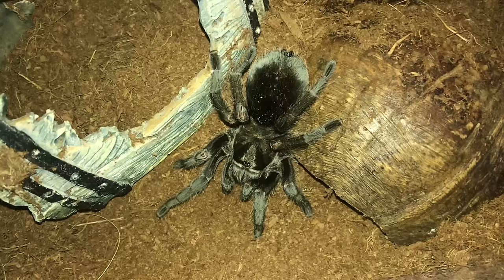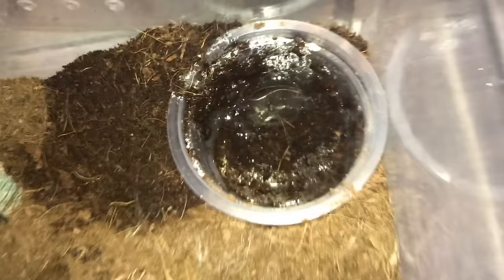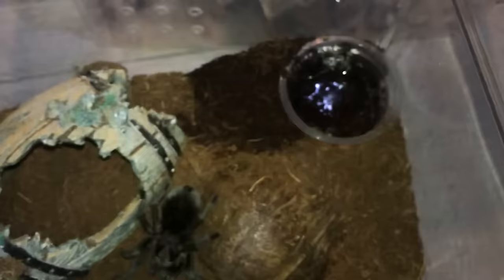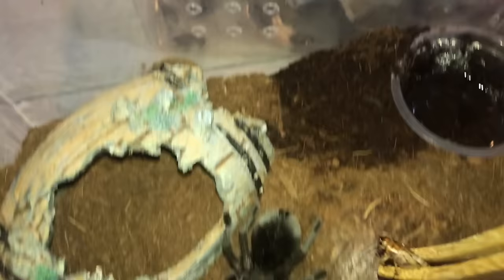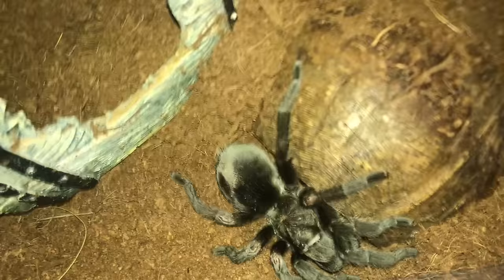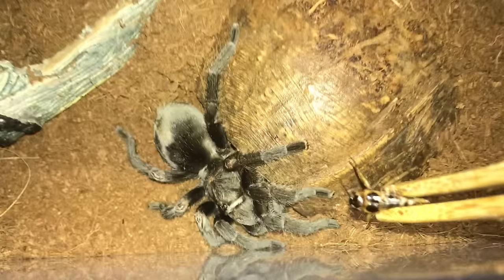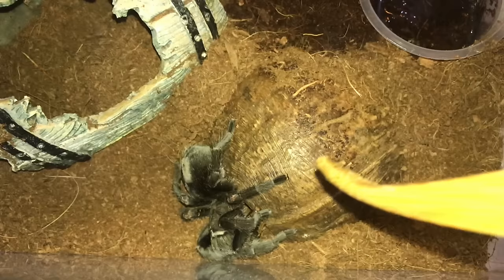Next up is the Grammostola pulchra, the Brazilian black. I just changed that water dish. Let's give her a cricket. Where did the cricket go? I know you didn't get it. Here's another one. The other cricket went inside the coconut, so it's going to come out and she's going to grab it.